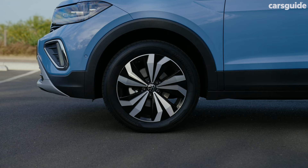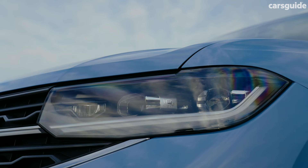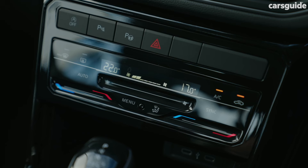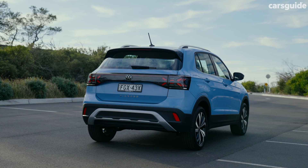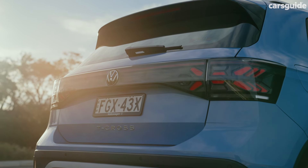Stepping up to the Style grade adds 17-inch alloy wheels, matrix LED headlights — those are new — chrome look roof rails, LED grille lighting strip, proximity unlocking, dual-zone climate control, sat-nav, and a larger digital driver display that's new as well. The Style also gets the fancy cross LED taillights that are on the R-Line above it.